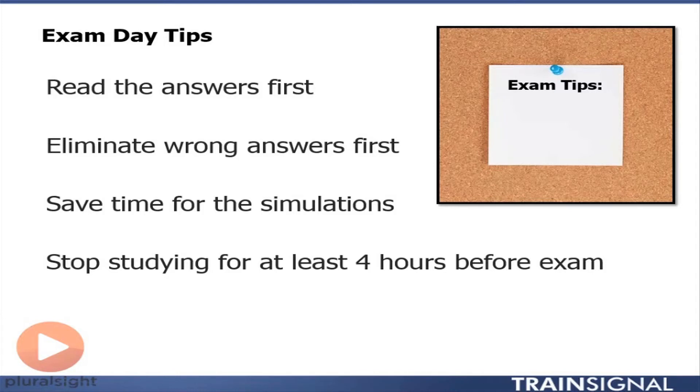If you don't know the answer, always guess — never leave it blank. There's no penalty for guessing wrong, but there is a penalty for not answering. Save time for your simulations; hopefully those first two tips will allow you to do that.